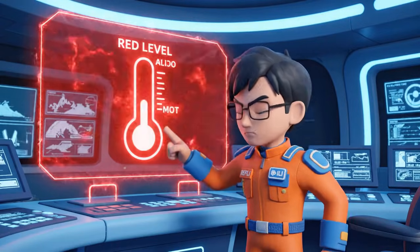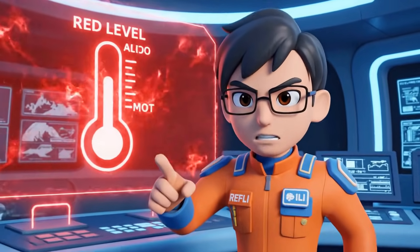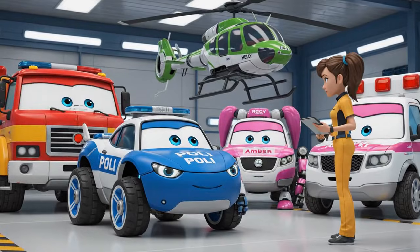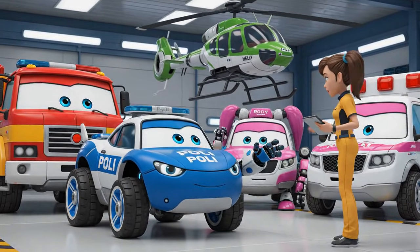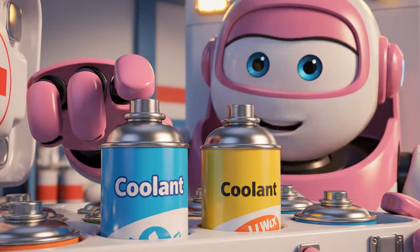Attention, rescue team. Today is a red-level heat wave. The sun is incredibly strong. We need to make sure everyone in town stays safe and cool. I have plenty of UV protection wax and emergency coolant ready.